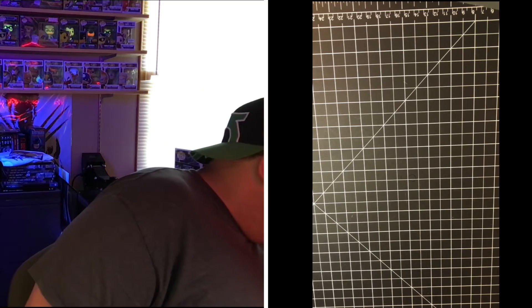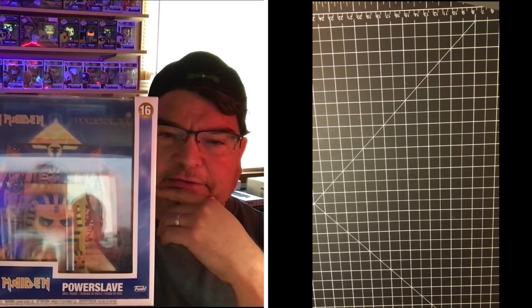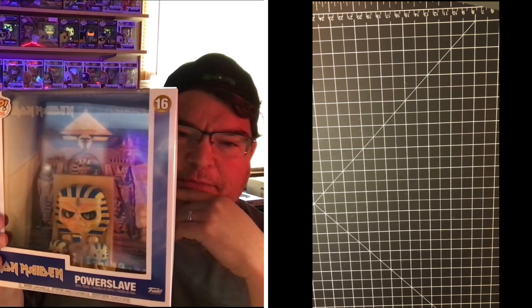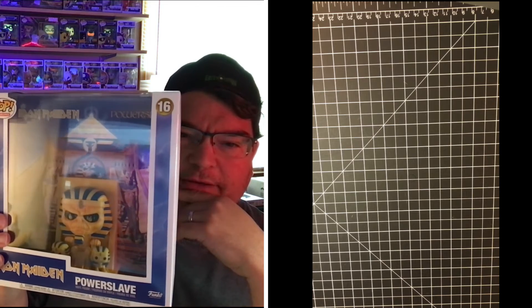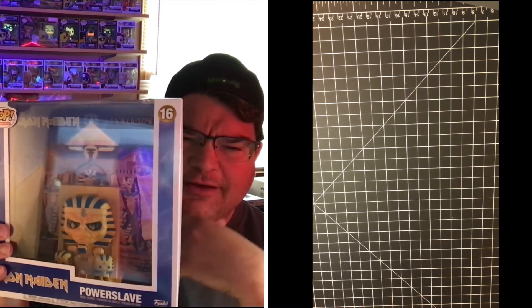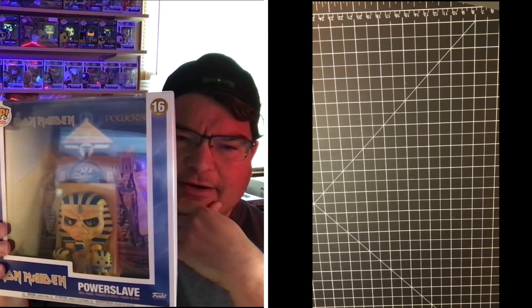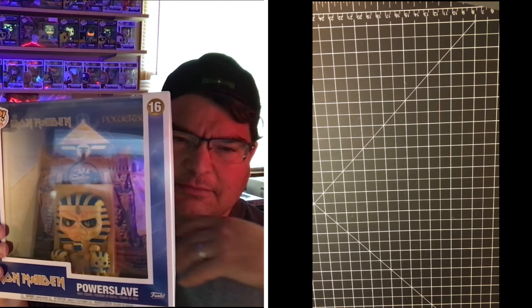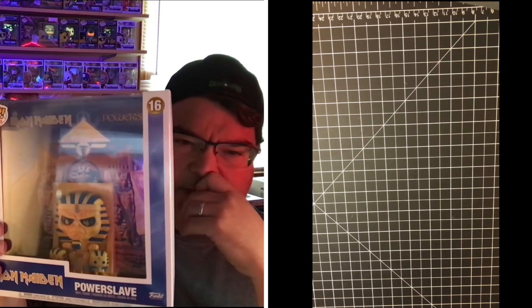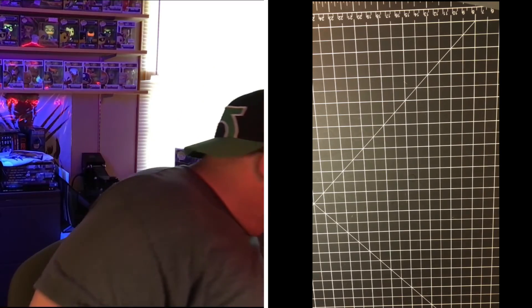Let's move on to the Funkos. This recent one hasn't got anything to do with comics, but I'm a huge Iron Maiden fan and I love that Powerslave cover. I love how they worked the artwork into the Funko — it's an unusual Funko in itself. It's not really a person or a character, it's literally just a statue and then it blends right into the artwork of the album. I really liked that.